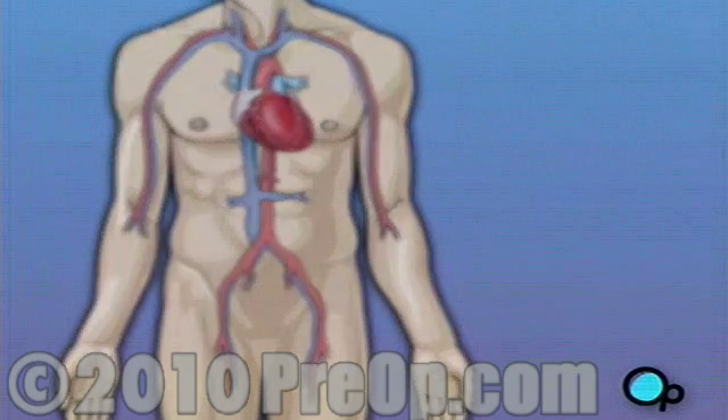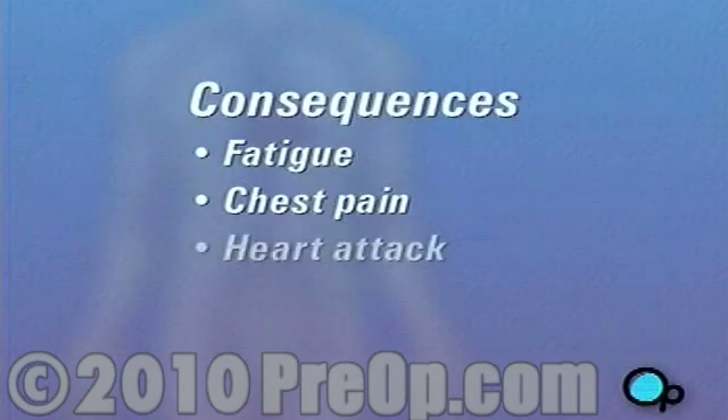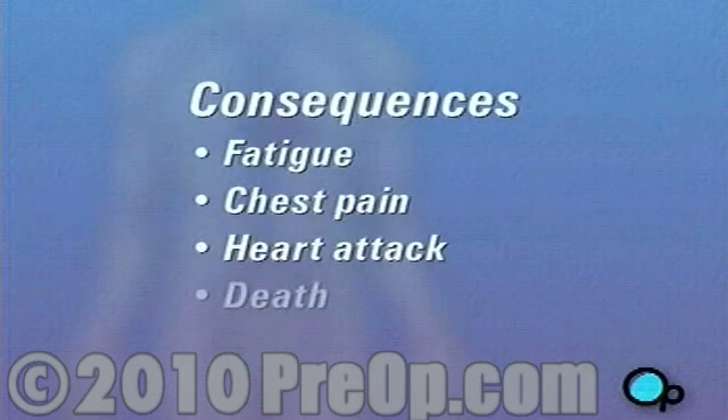Should you decide not to have surgery, the consequences can be severe. If the condition of your coronary arteries continues to worsen, you will almost certainly face increased fatigue, chest pain, and even a heart attack leading to death.